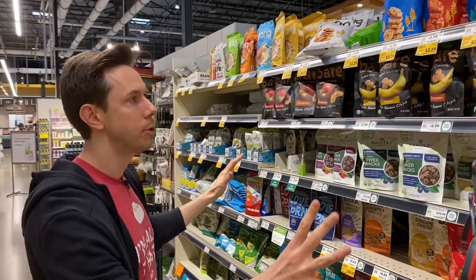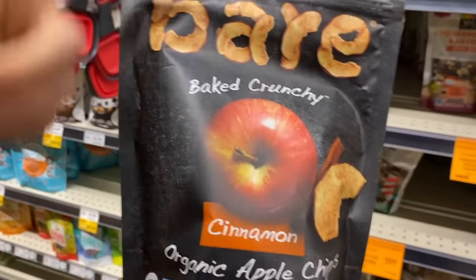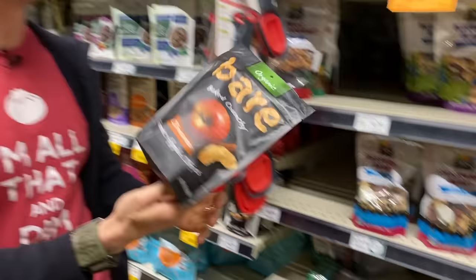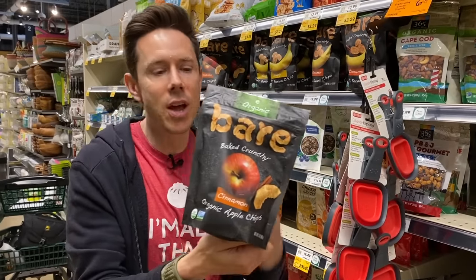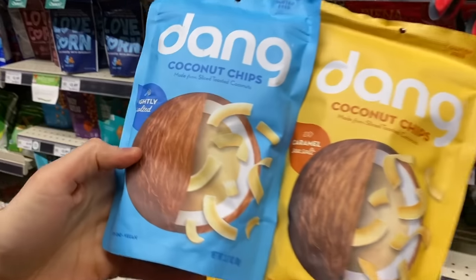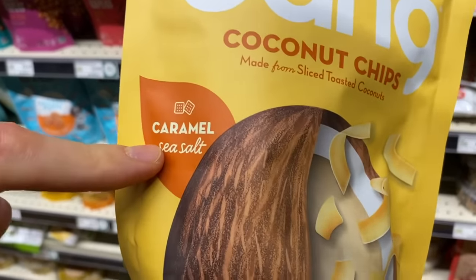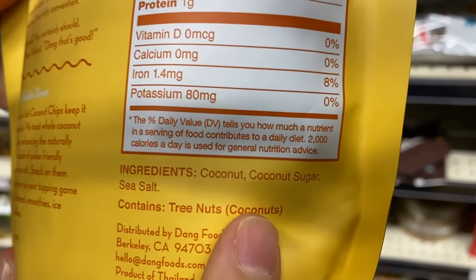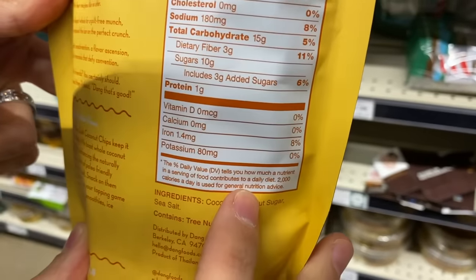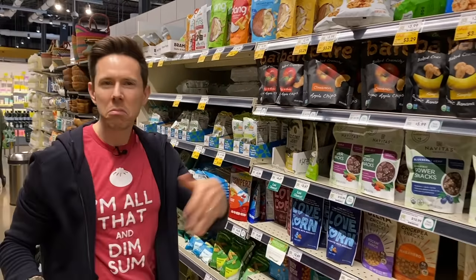Looking at the wall here — if your kids like crunchy sweet things, these dried apples and cinnamon are great because it's basically two ingredients. No filler. And toasted coconut chips — I'm all about the healthy saturated fat, the MCTs, the lauric acid. This salted caramel version uses a paleo sweetener like coconut sugar with sea salt, and we're only talking three grams of added sugar for a third cup. Not bad at all.